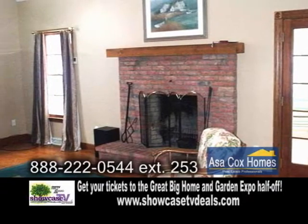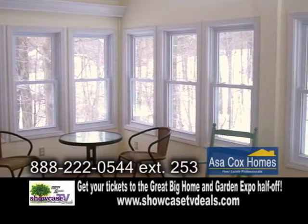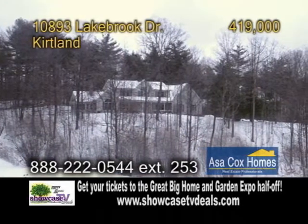Spend time in the spacious family room in front of the brick fireplace. Enjoy spring and summer months in the large sunroom. This home also has a full basement with a walkout.